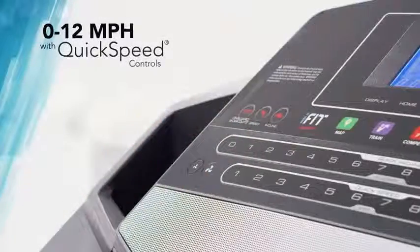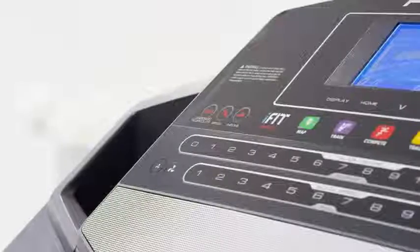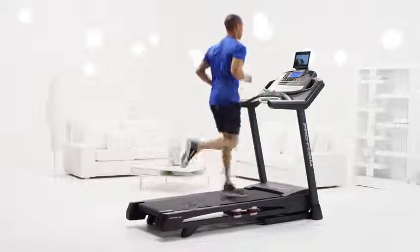All it takes is a single push of a button, and I can take my run from zero all the way up to 12 miles per hour. Mile after mile, the powerful CoolAir workout fan keeps me cool and comfortable. The professionally designed workout apps are built to make sure my workout is as effective as possible.